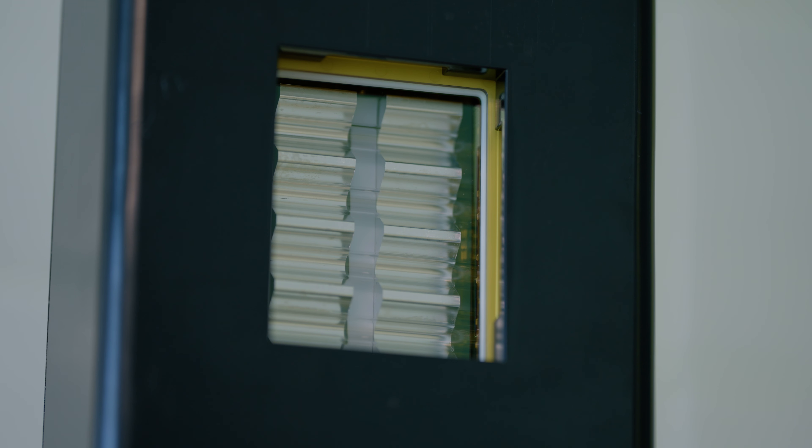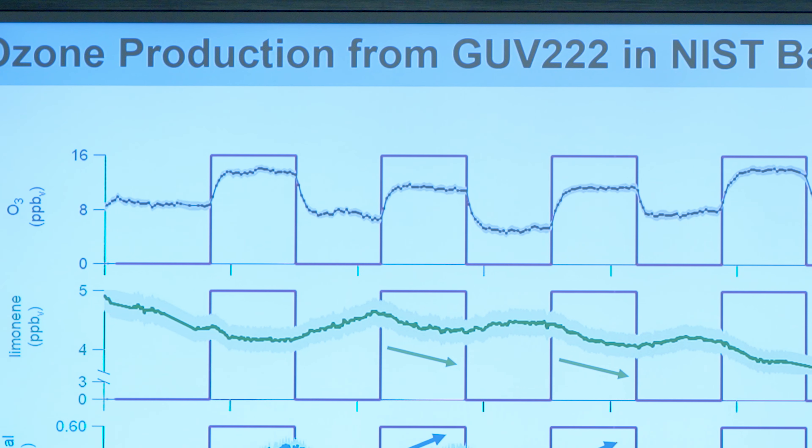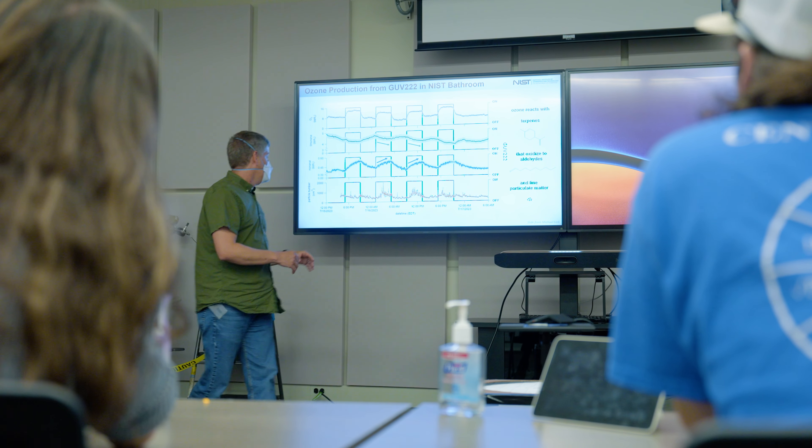When we would turn on the UV-222 lamps specifically, we would see ozone production going up. We want to understand what the full impact of these technologies is on indoor air quality.